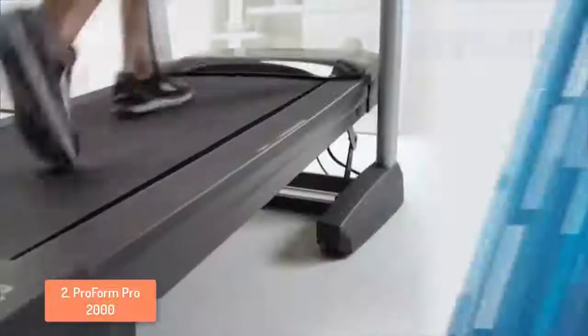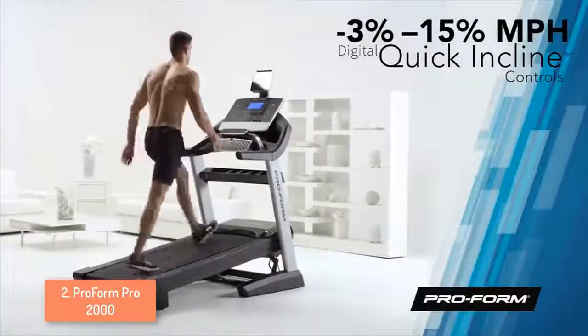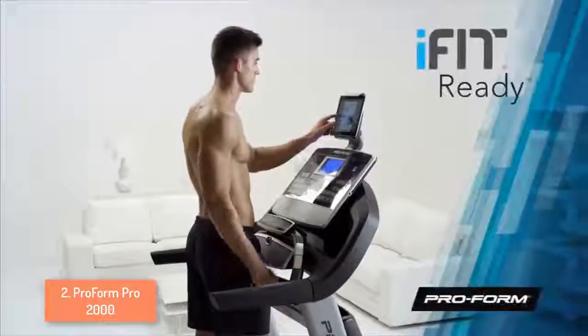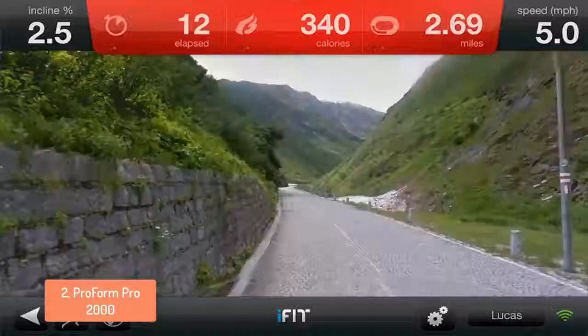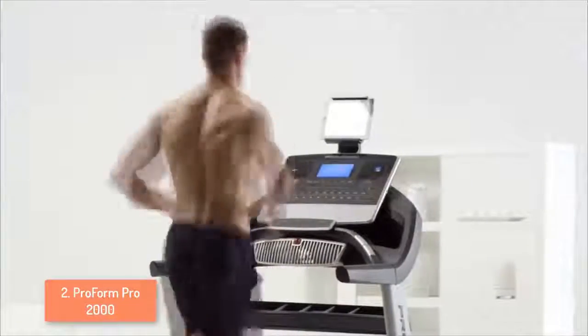The ProForm Pro 2000 has a 7-inch backlit display which is easy to read and shows your mileage, speed, estimated calorie burn, heart rate and time spent exercising. It has 32 built-in workout programs that focus on weight loss, high intensity training, speed goals and incline training. Plus, if you want more you can get an iFit subscription to make everything much more entertaining.